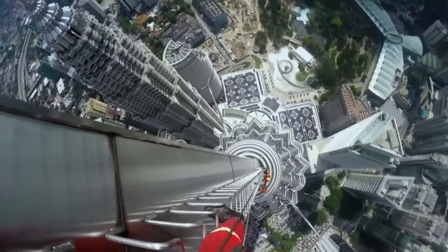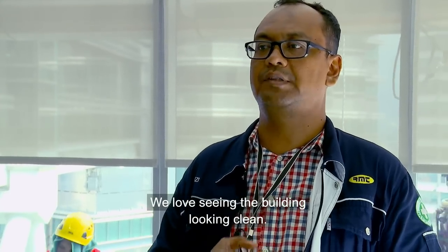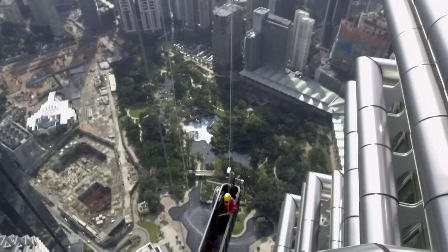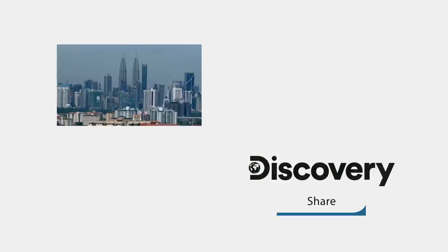Six hours later, the daredevils are done for the day. It's a job that takes six months in total, and as each tower is cleaned twice a year, as soon as they finish it's time to start all over again.